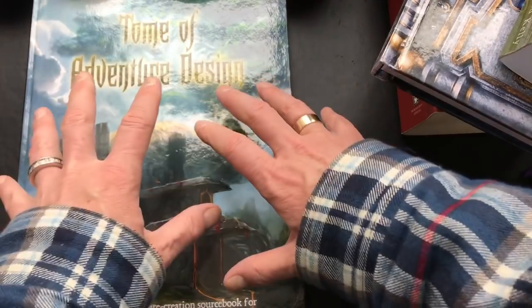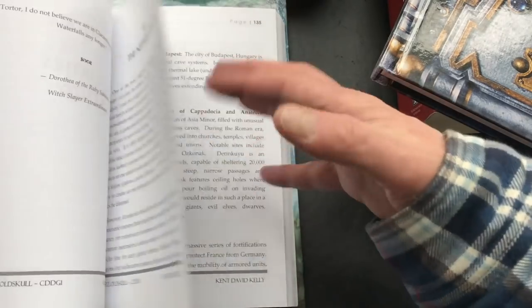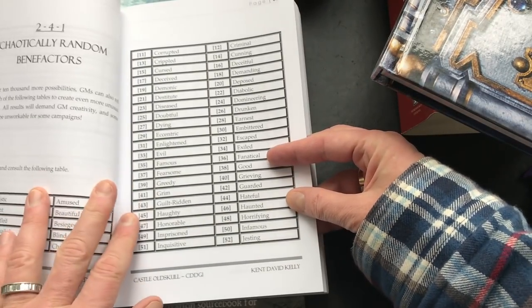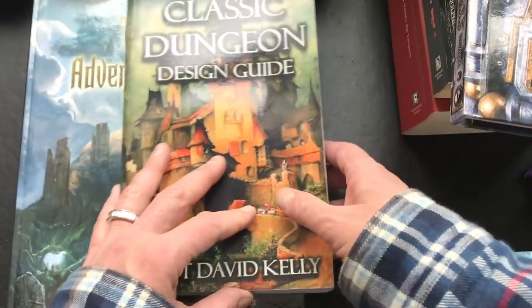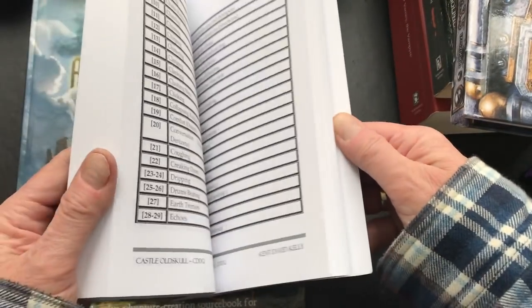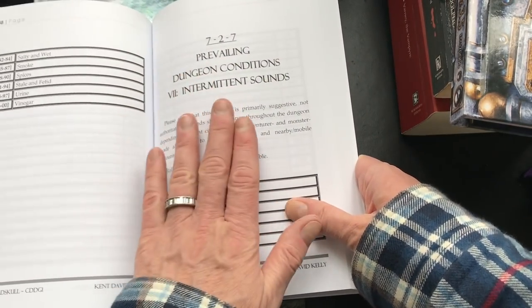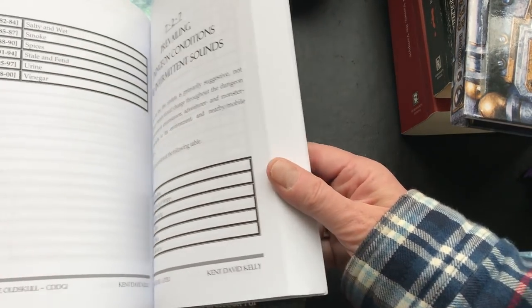That said, the Classic Dungeon Design Guide also offers a lot of tables and I like the way it's set up. It gives you some atmosphere, some wilderness travel - it's not as comprehensive as the Tome, but it does offer some different things. More specifically, I like things like intermittent sounds within the dungeon or the atmospheric conditions of the dungeon.